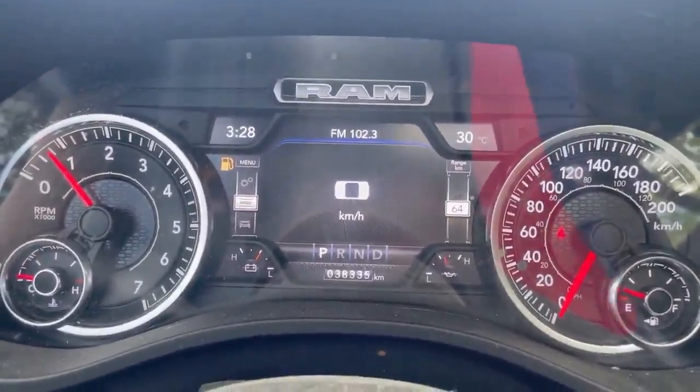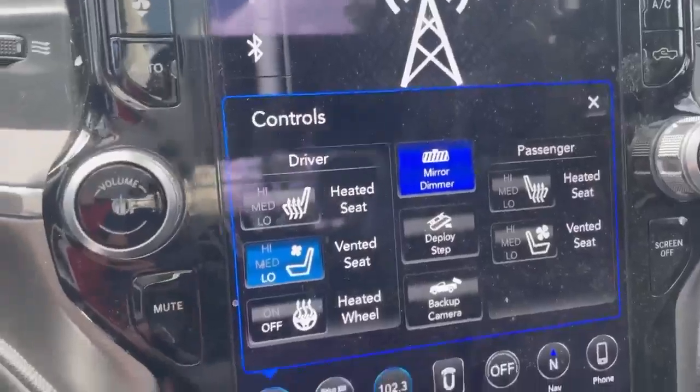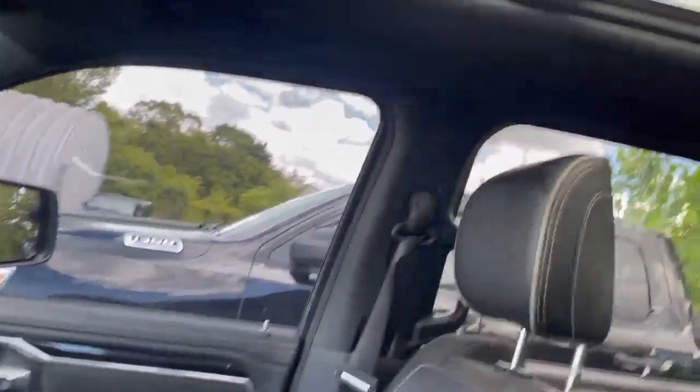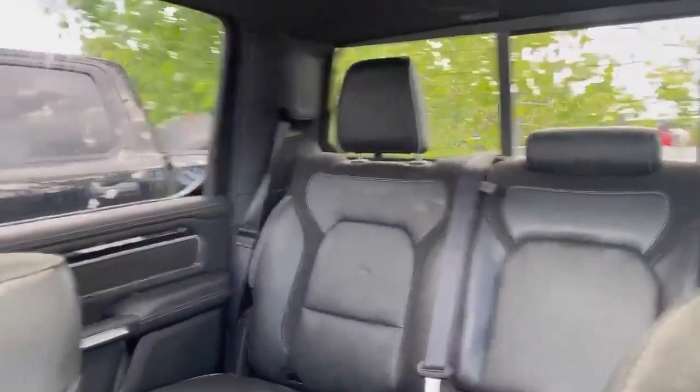The vehicle is only 38,000 kilometers. It comes with a 12-inch screen, heated seats and vented seats, a panoramic roof panel, and full leather interior.